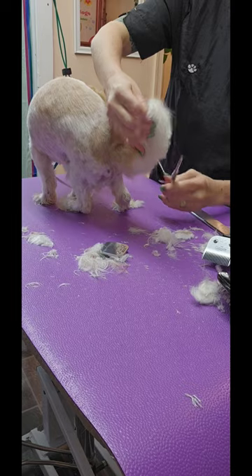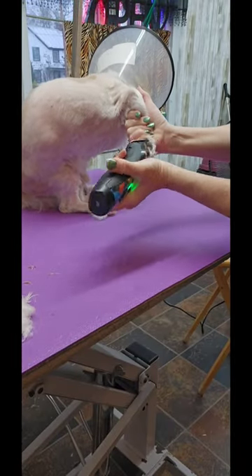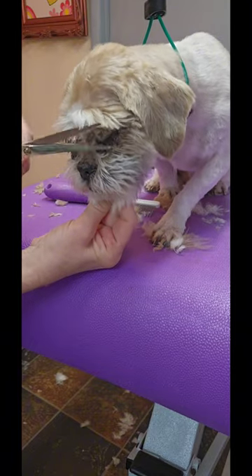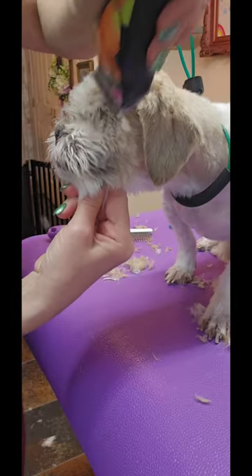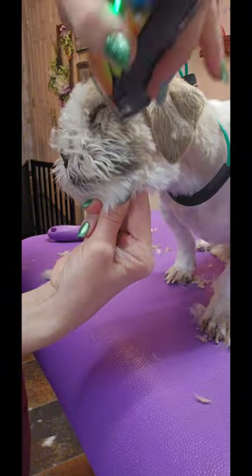I'm just trimming up his tail leaving about an inch left. Shaving out the pads of his feet with a 30 blade. Since I loosened up his eye boogers in the tub, I can very carefully come underneath now with my 30 blade and shave off those big hard eye boogers.